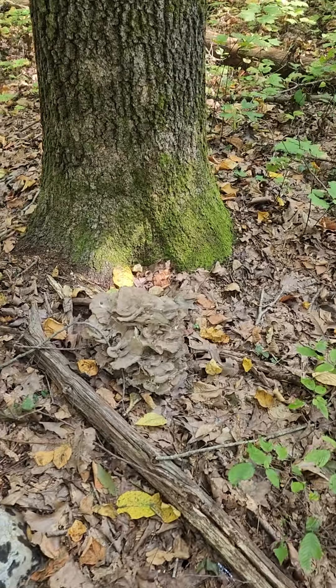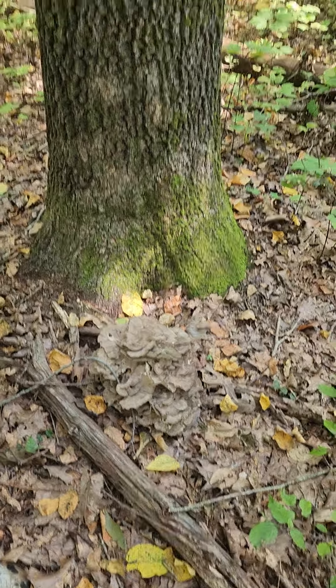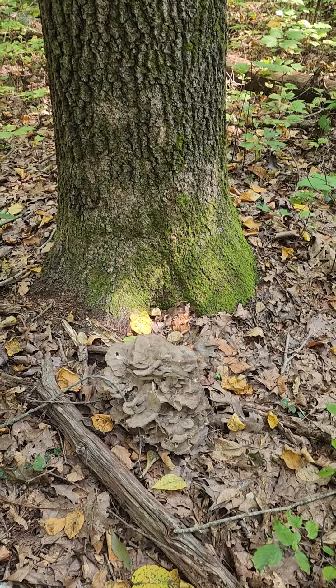Hi guys, Vinnie here on a beautiful sunny September day with our first maitake of good size this year. This is one of my favorite mushrooms — it's great medicine, it's great food, and it preserves really nicely.